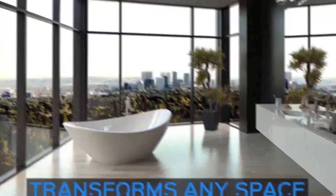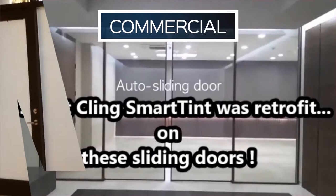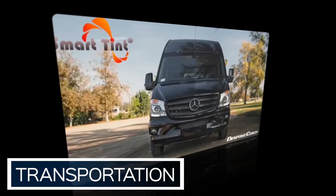SmartTint switchable privacy film transforms any space in an instant. SmartTint has endless applications in countless industries — commercial, residential, healthcare, higher education, and transportation, including cars like this 1966 Ford Mustang Shelby Fastback, boats, luxury vans like this bespoke coach sprinter, or even planes.